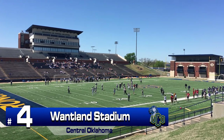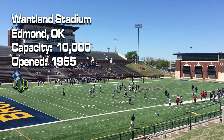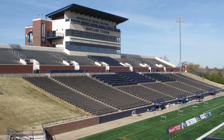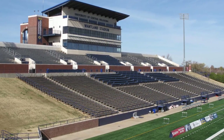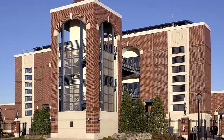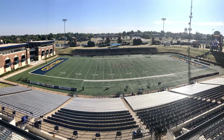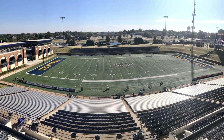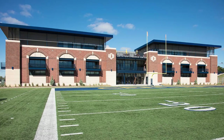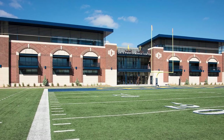Number 4: Wantland Stadium. The home of UCO football since 1954, the stadium has undergone renovations that have made it one of the nicest in Division II. In 2003, Wantland added new stands on both sides of the stadium, plus a three-level facility that includes club seating and media facilities, giving the stadium a capacity of 10,000. What really sets this stadium apart from others of a similar design is the most attractive end zone facility in the country. The coaches' offices and teams' locker room are located in the Sports Performance Center, which also includes space for meetings, film study, and academic performance.